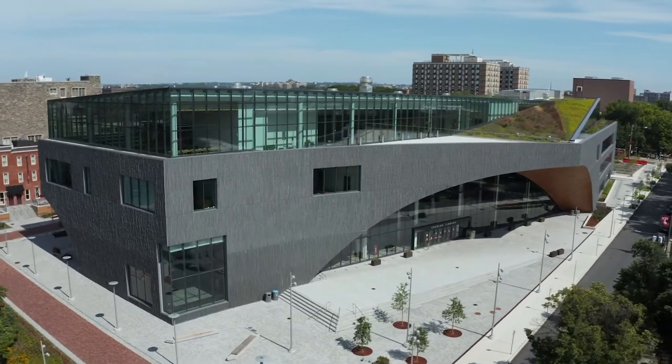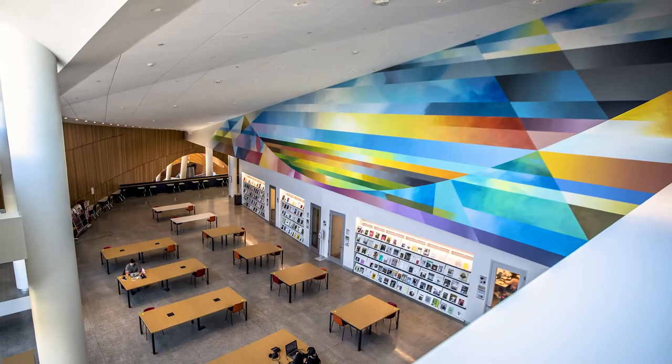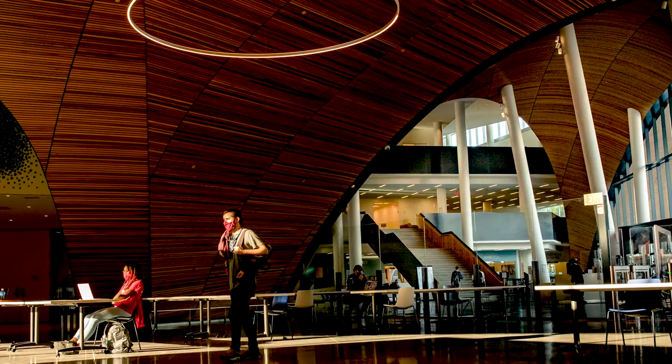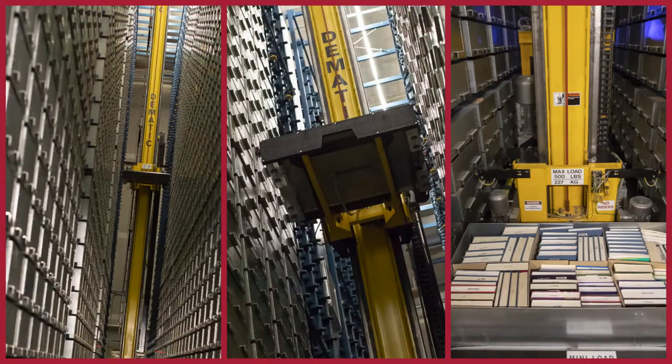Welcome to our lovely Charles Library. It opened in the fall of 2019. Up on the first floor we have a really awesome 24-hour study area available for our students. We also have our assistance desk where you can go and talk to librarians and pick up books from our book bot, which is where all of our volumes are stored.